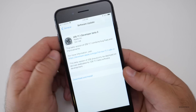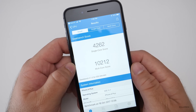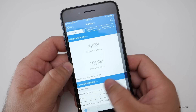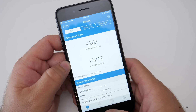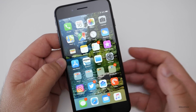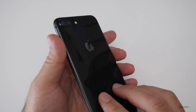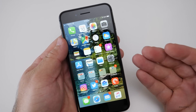Another thing to note is the Geekbench scores. This time around we've got 10,212 for multi-core and 4,262 for single-core — right on par versus last week, so I'd expect very similar results as far as speed. That said, it does feel a little bit more smooth all over. Everything seems to be opening nicely and quickly with no lag whatsoever, though this is an 8 Plus so that's expected.